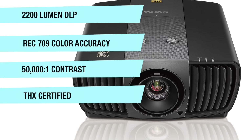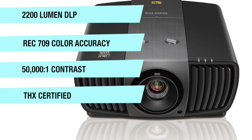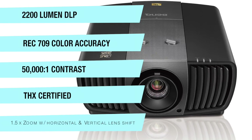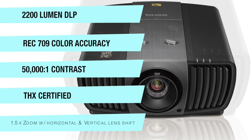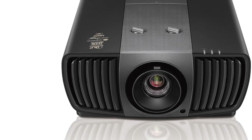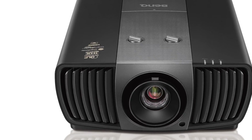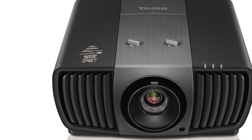It also has THX certification to ensure authentic reproduction of the director's vision, and a 1.5x zoom with horizontal and vertical lens shift for easy installation. The HT8050 was touted as the world's first DLP 4K UHD home cinema projector and definitely deserves its space on this list.